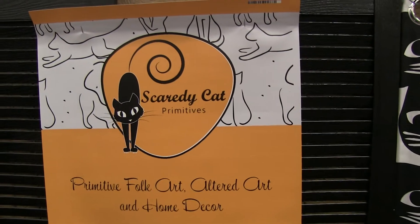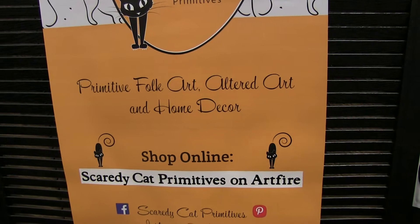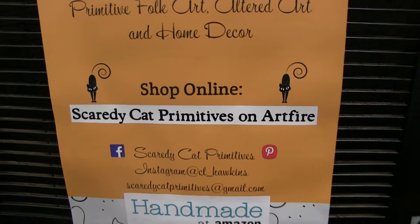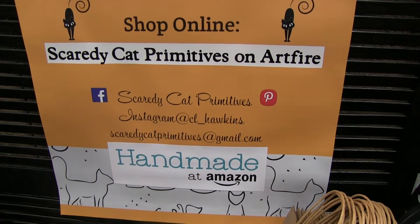We're here now with Scaredy Cat Primitives — primitive folk art, altered art, and home decor. Shop online at Scaredy Cat Primitives on Artfire and Amazon.